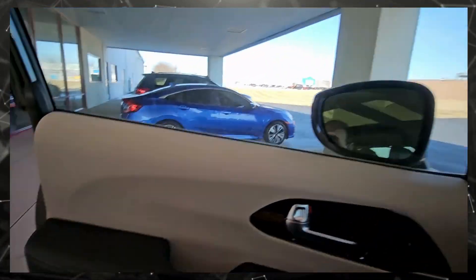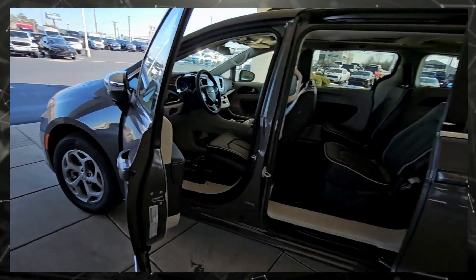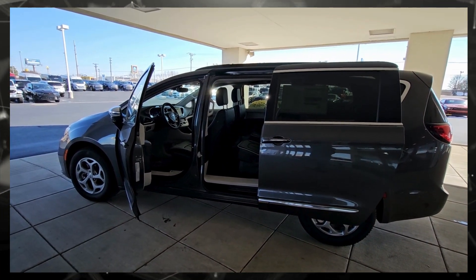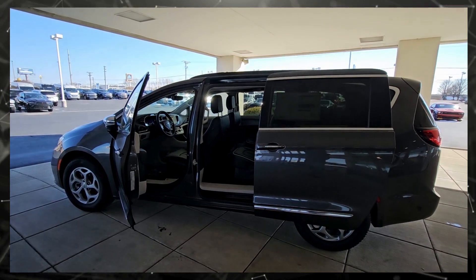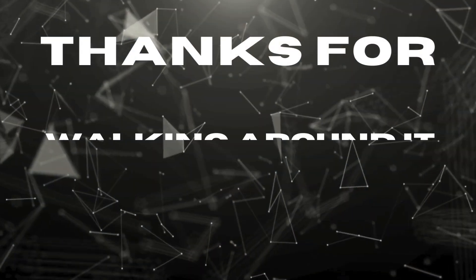Great vehicle — I've sold a lot of these through the years. If you'd like more information or have any questions, my name is Doug Koblitz at Germain of Sydney. I can be reached at 937-492-8005, extension 218, or you can call my cell phone at 937-418-4562.